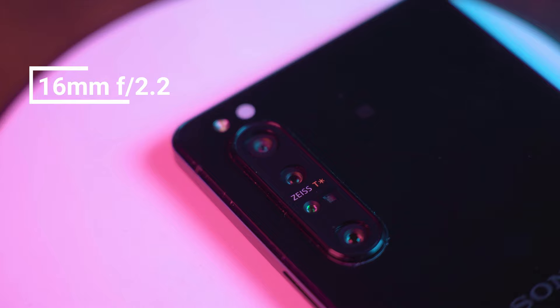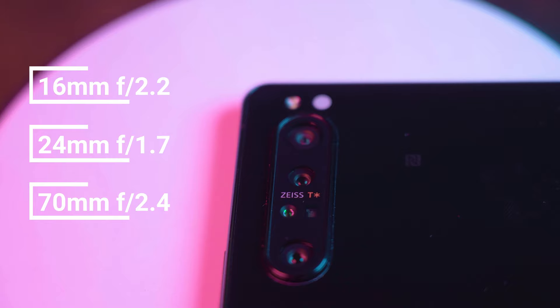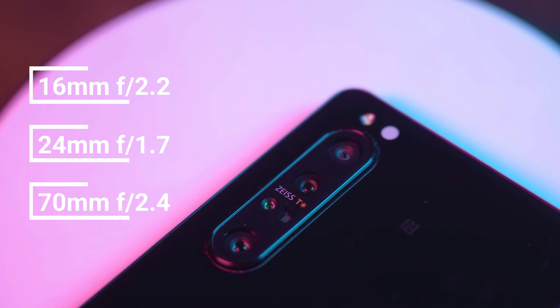It has a triple lens setup on the back: a 16mm f/2.2, a 24mm f/1.7, and a 70mm f/2.4. These lenses in combination can get you everything from ultra-wide all the way to telephoto. One of the greatest things about this phone is it comes preloaded with Sony's custom video and photo apps that try to make it act like an actual cinema camera and professional photography camera. This transforms your phone into a more professional device so you can get better photos and videos right from your pocket.